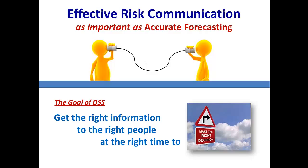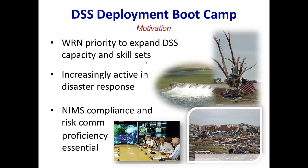Risk management is the business that our core partners are really in. A lot of people ask what we mean by DSS, and there are a lot of ways to slice it and dice it. The most simple, straightforward way I can think about it is just to get the right information to the right people at the right time to make the right decision.